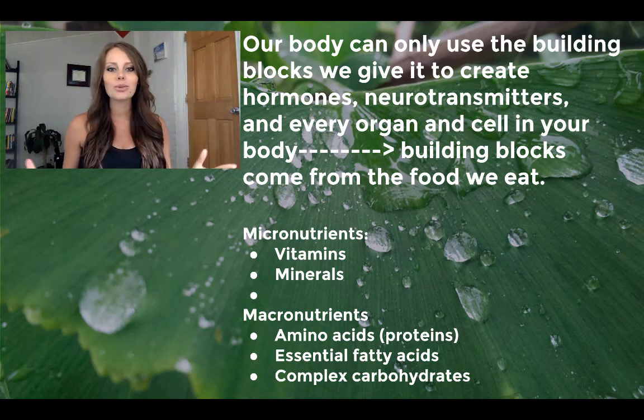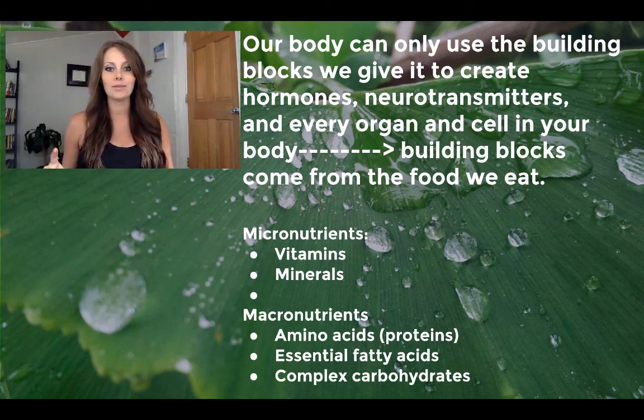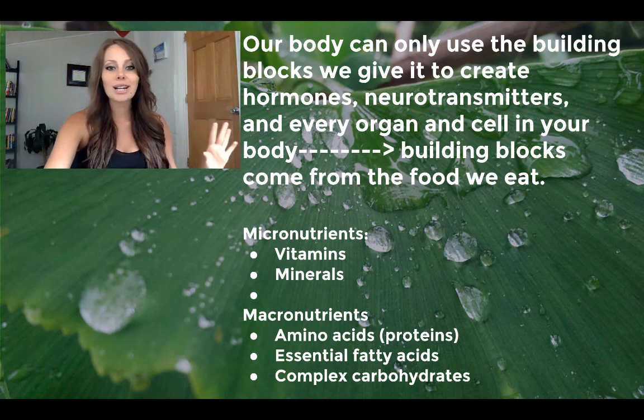Here's what you really need to understand. Your body, every organ, your hormones, your neurotransmitters, every cell in your body is made up of what you are giving it — what you are eating and drinking. If you're not eating and drinking the right things, your body can only use the material you're giving it. So we really need to make sure we're giving it the right thing so it can make awesome hormones, awesome neurotransmitters, and an awesome body. We have micronutrients, which are vitamins and minerals, and macronutrients: amino acids (proteins), fats, essential fatty acids, and carbs.